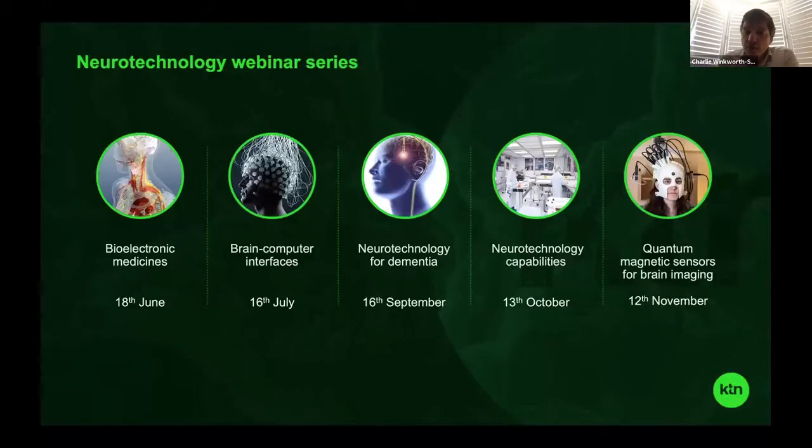Today is the fourth in our webinar series. Previously we've looked at bioelectronic medicines, brain computer interfaces, and neurotechnology for dementia, all of which are now on YouTube. Today is all about neurotechnology capabilities. On the 12th of November we have quantum magnetic sensors for brain imaging, which should be absolutely fascinating. The registration page for that should be up tomorrow, so do keep your eyes open for that.